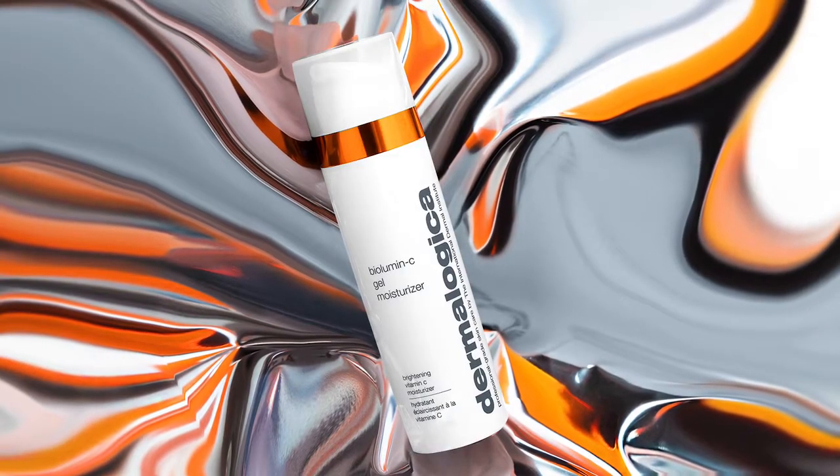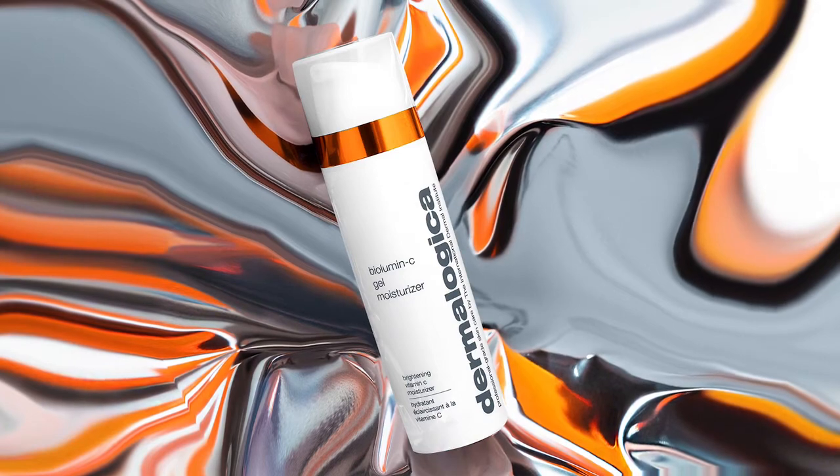When you combine proper hydration with the benefits of Vitamin C, you'll see brighter skin right away. So we formulated Biolumine C Gel Moisturiser to deliver both.